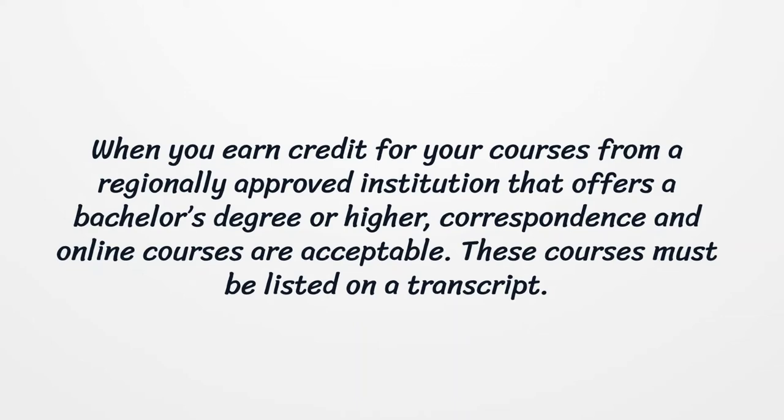When you earn credit for your courses from a regionally approved institution that offers a bachelor's degree or higher, correspondence and online courses are acceptable. These courses must be listed on a transcript.